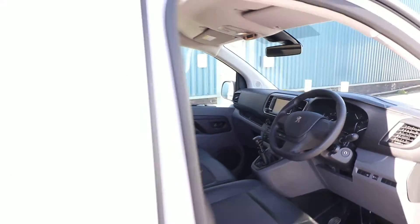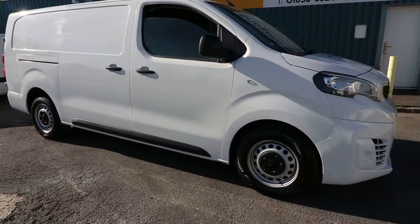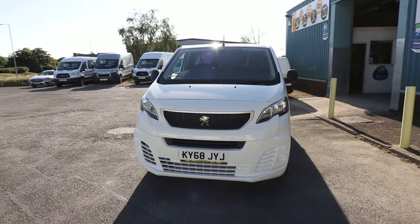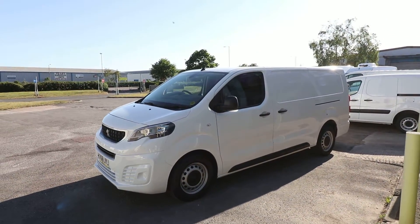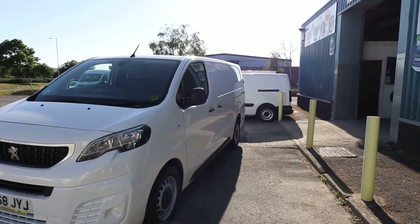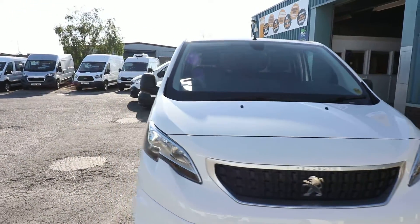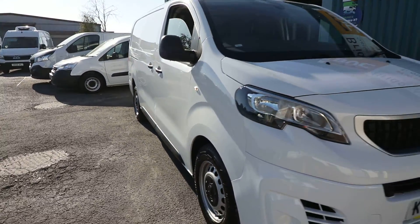Let's keep going around the van. This particular van has a colour-coded front bumper and a colour-coded rear bumper, which I think sets the van off very nicely. The condition is very good — looking down the side it looks very straight indeed, and looking down the other side it also looks a very clean van.